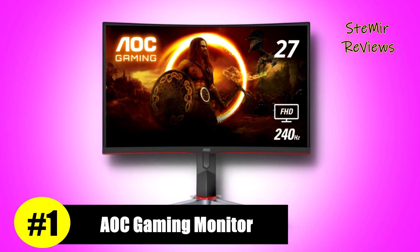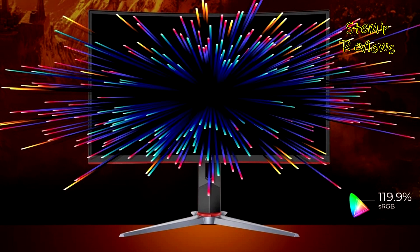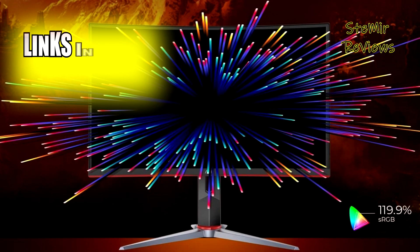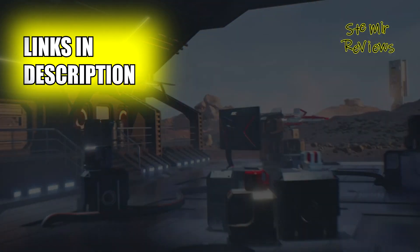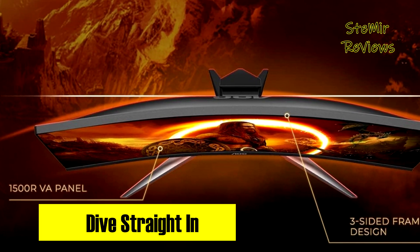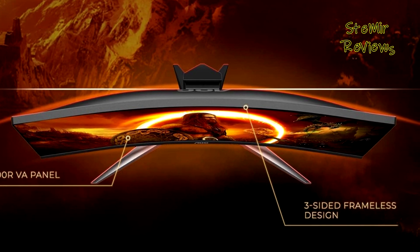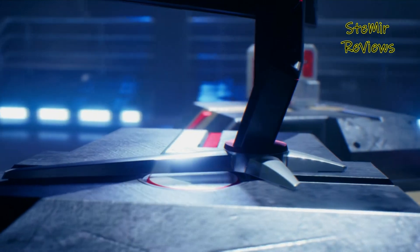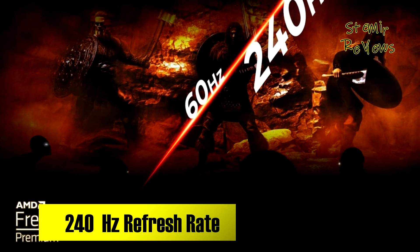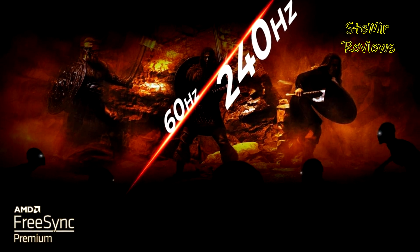AOC stands at the pinnacle of gaming monitor innovation, embodying excellence through meticulous design and unrivaled functionality. The AOC gaming monitor stands out as a unique entity, seamlessly blending a lightning-fast 0.5ms response time with a 240Hz refresh rate, creating a sleek battle machine for those who demand unparalleled speed. Console performance is maximized, unleashing up to a 120Hz frame rate and ultra-low latency, granting a strategic edge over opponents.